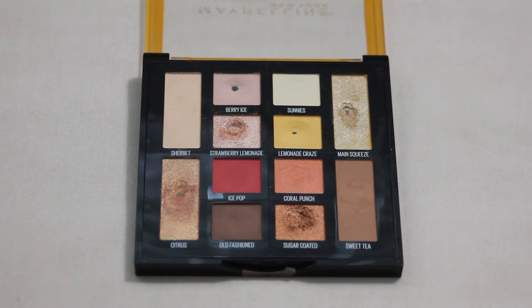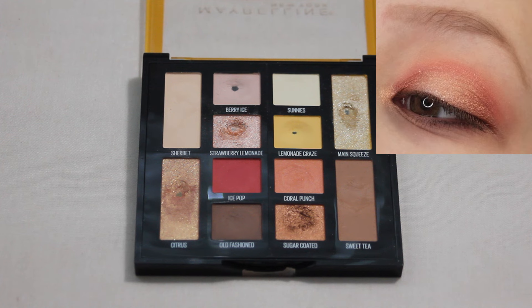Next we have my Maybelline Lemonade Craze palette, another really nice everyday palette for me. This is my favorite look from this palette. It doesn't really look like much in the picture, but I just remember when I created this one I felt so pretty wearing it. I just absolutely loved how it looked on my eyes. Even though it looks a little bit more on the subtle neutral side, it definitely gave me some confidence, and I think that is the mark of a good look.